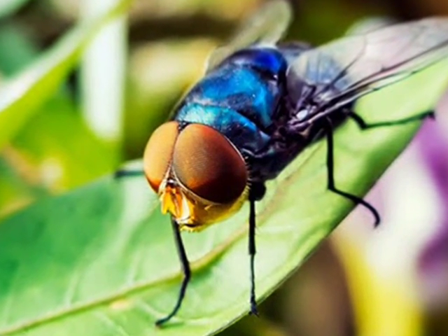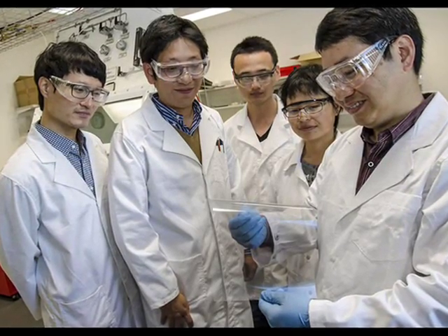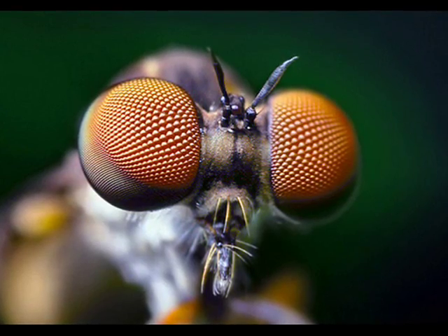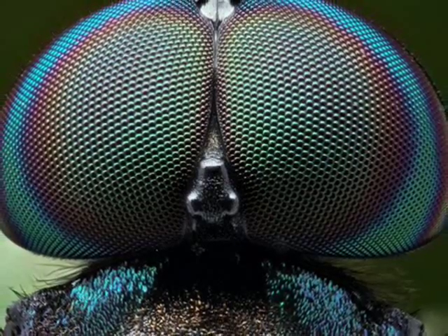A Brisbane researcher has taken inspiration from fly's eyes in his pursuit to improve the efficiency of solar cells. Queensland University of Technology researcher Ziki Sun started the hunt for the perfect solar cell about three years ago and began examining fly's eyes after realizing its amazing capability to make the most of a tiny amount of light.